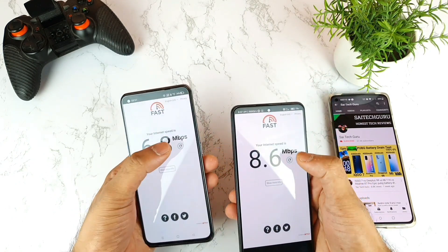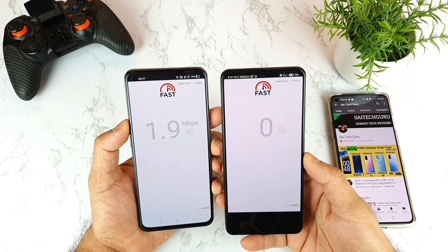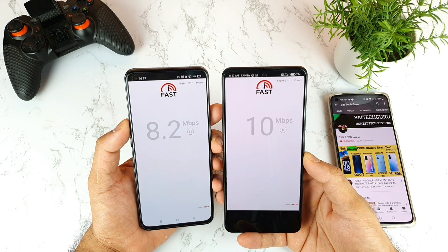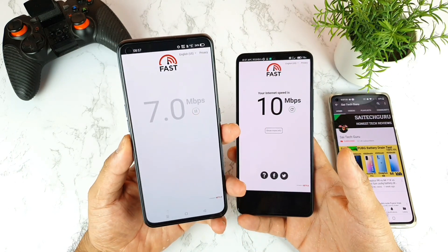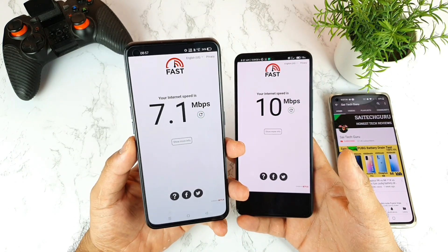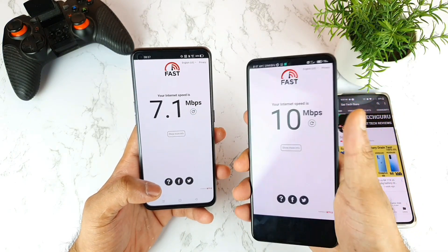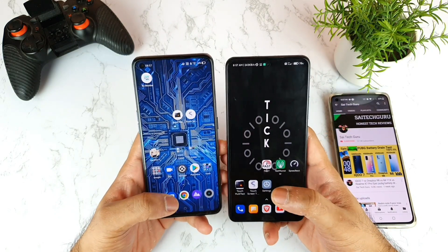Let me do the testing one more time to see which phone has better speeds on the second run. In the first test the Mi 11X was slightly better in terms of highest speed. Second time: Mi 11X got 9.9 to 10 Mbps, and the Realme X7 Max got 7.1 Mbps. So in two tests, Mi 11X has a slight advantage in speeds.